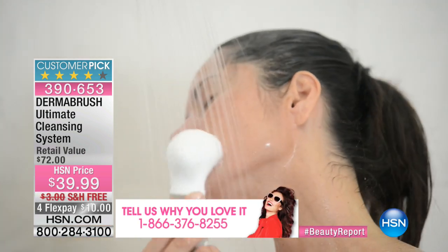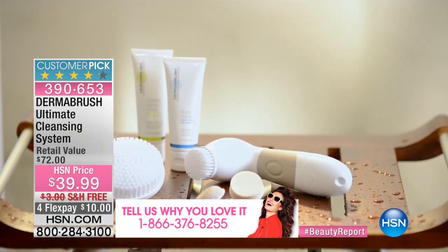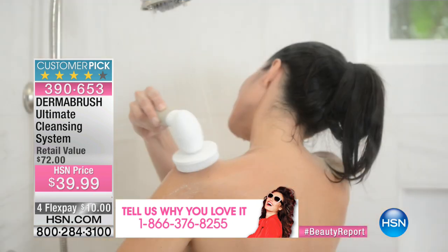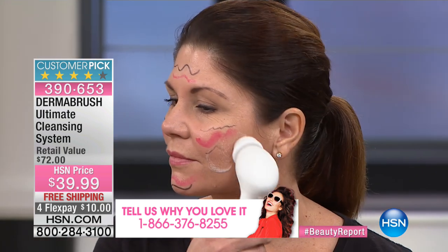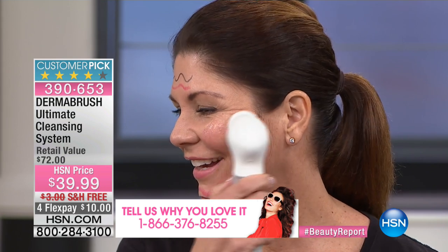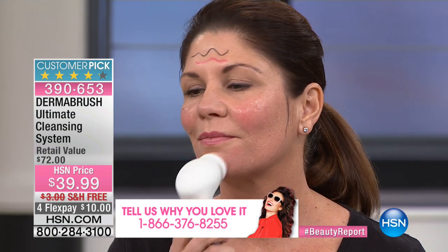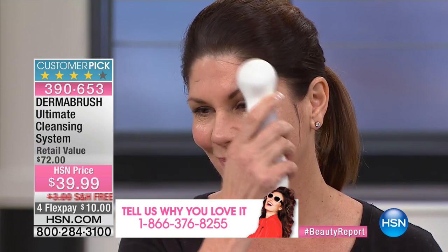Every woman needs a proper cleansing system — that ensures all of our other products have a fighting chance to work. If you're going to spend money on serums, lotions, and makeup, they're not going to be able to get into your pores without clean skin first. Look at how quickly the Dermabrush starts working. In 60 seconds, you can have red carpet-ready, glowing skin. It does all the work for you.